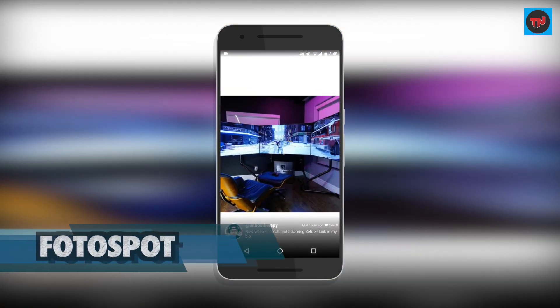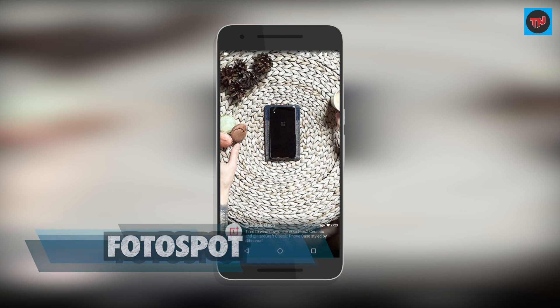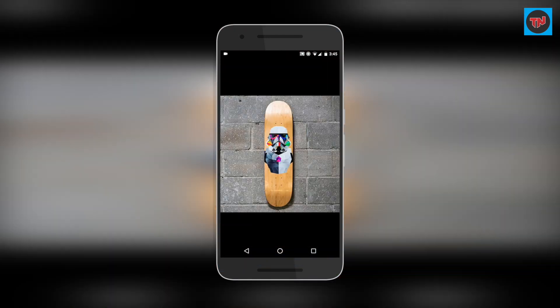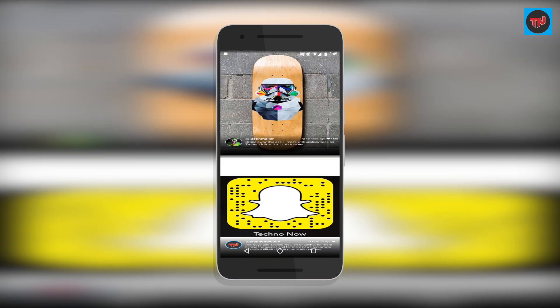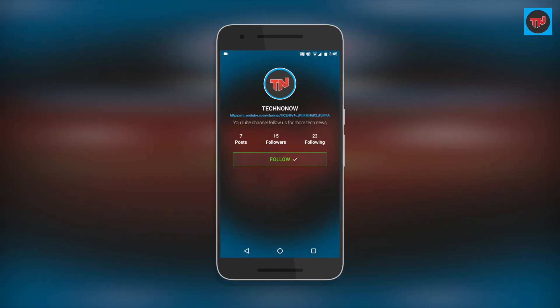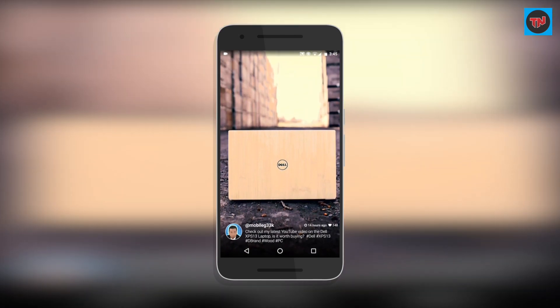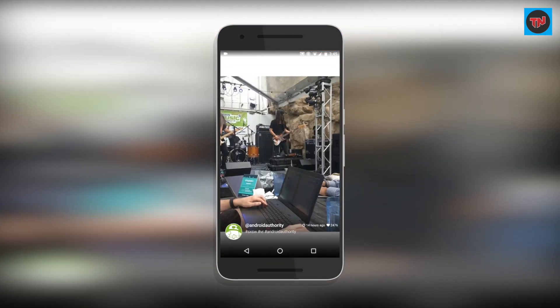Photospot is a really cool app if you are into Instagram and you just don't like the newsfeed. Photospot is a third-party app that helps you get a good view of the image, and by simply swiping to the right you can follow the person and get info about them. The app is still solid, though a few changes could improve it.